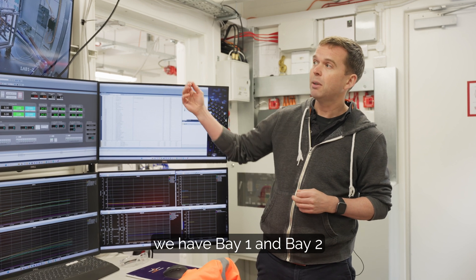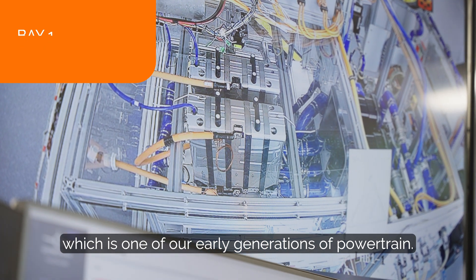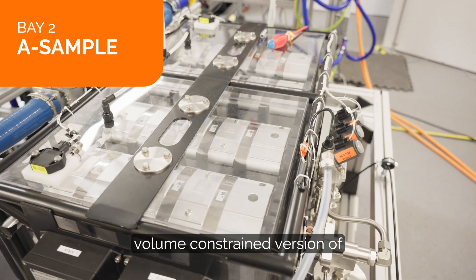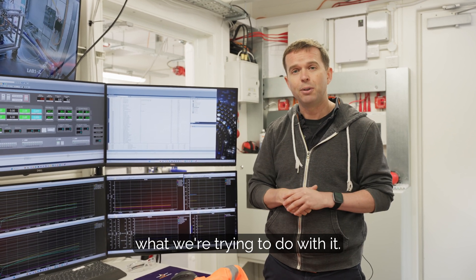Now we have two bays: bay one and bay two. Within bay one we have a system called the open frame, which is one of our early generations of powertrain, and then in bay two we have something called the A sample, which is a more volume-constrained version of what you'll see in bay one. So let's go to bay one and talk to Daniela, who'll give us a rundown about what it is and what we're trying to do with it.